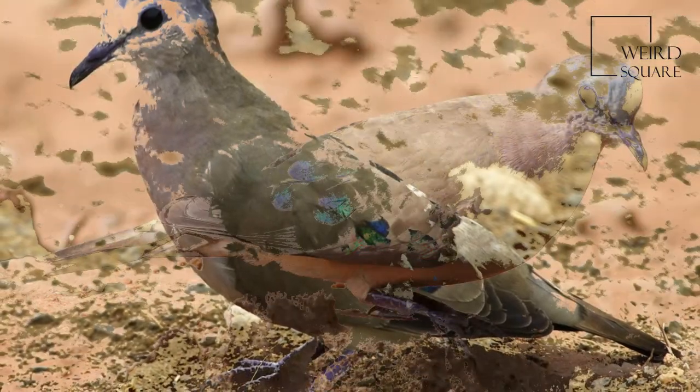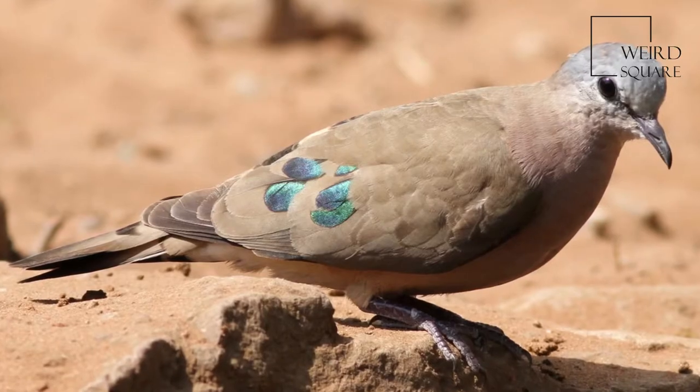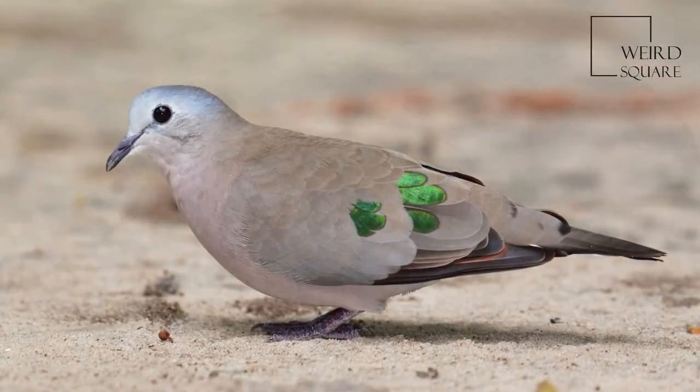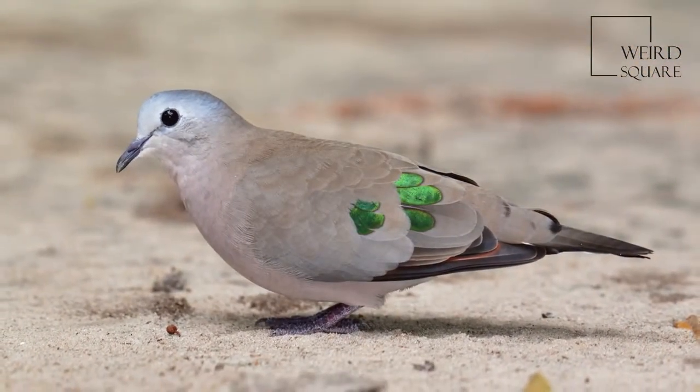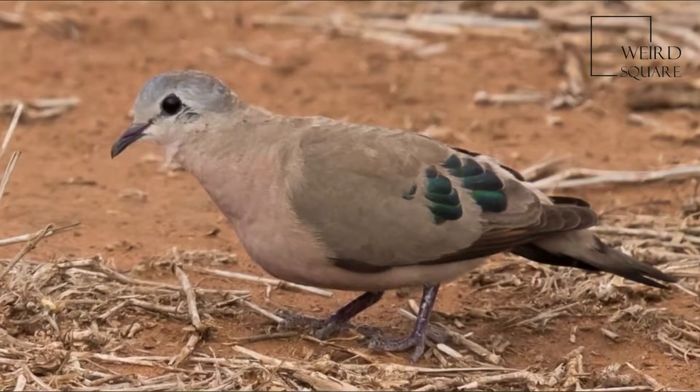Emerald Spotted Wood Dove is a small plump pigeon, typically 20 cm in length. Its back, hind neck, wings and tail are pale grey-brown, and the folded wings have green metallic patches. There are blackish bands on the lower back and tail.